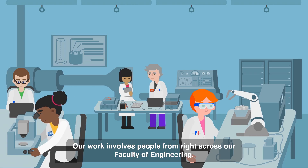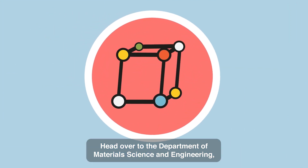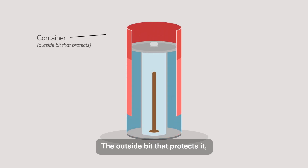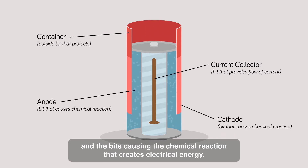Our work involves people from right across our Faculty of Engineering. Head over to the Department of Materials Science and Engineering, and you'll find us improving every bit of a battery — the outside bit that protects it, the bit that provides the flow of current, and the bits causing the chemical reaction that creates electrical energy.